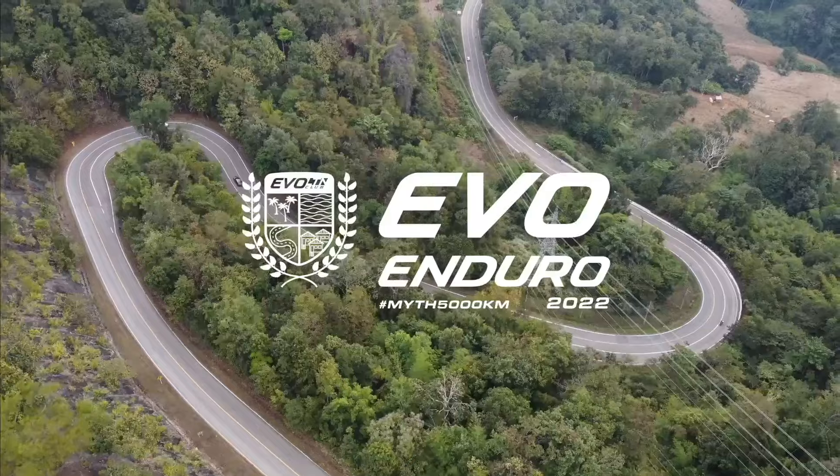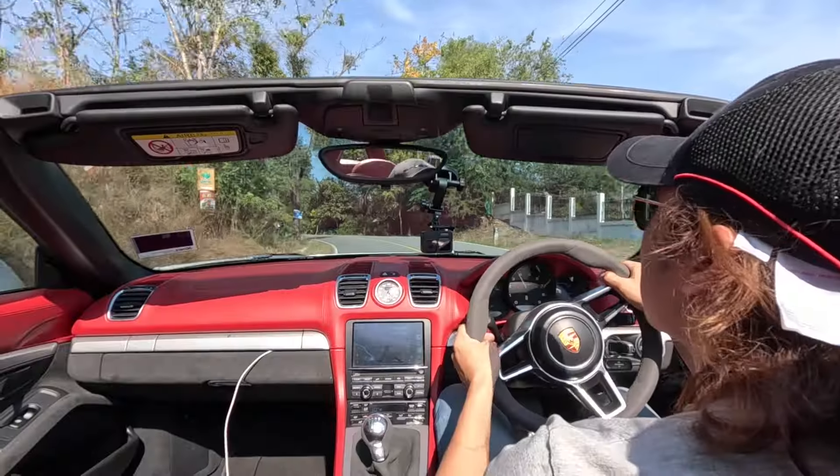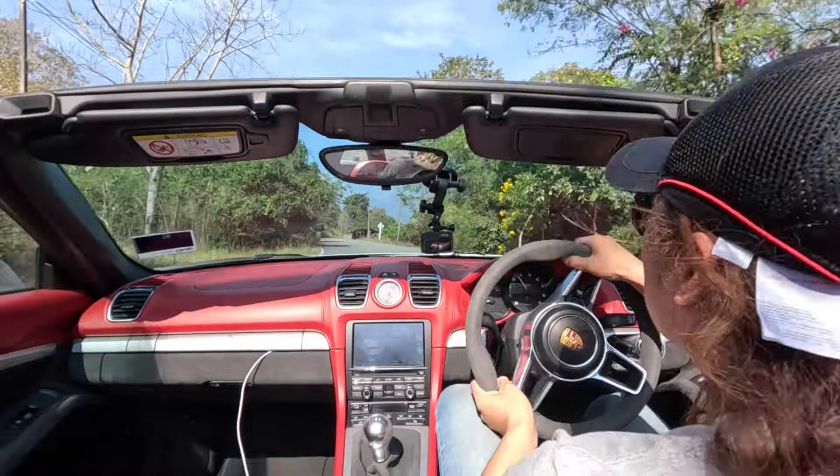One of my favourite things about sports cars is having it as a Cabrio. It really elevates the whole experience of owning a sports car. It's a car that you can daily, take on weekend drives, go on long trips, and especially something like Evo Enduro — 6,000km to Thailand and back — the Cabriolet experience just elevates everything.